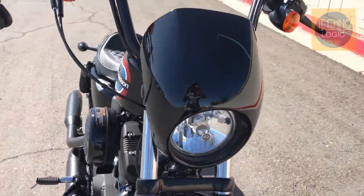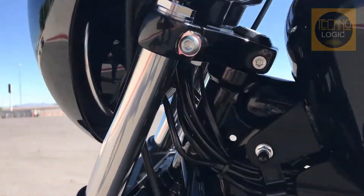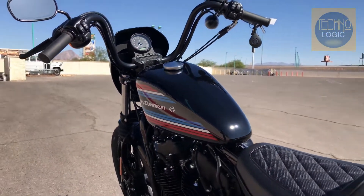The Iron 1200 offers a lot of what the 48 does, but with a different kind of style and a lower price tag. It's not the most powerful motorcycle out there, but it is unique. The bike has a starting price of nine thousand nine hundred ninety-nine dollars.